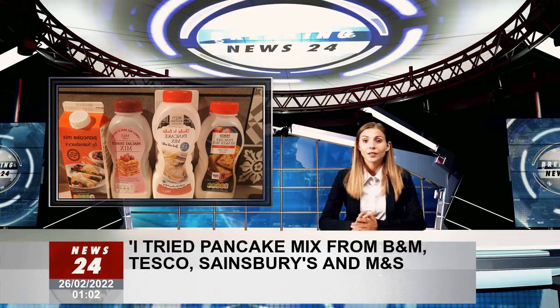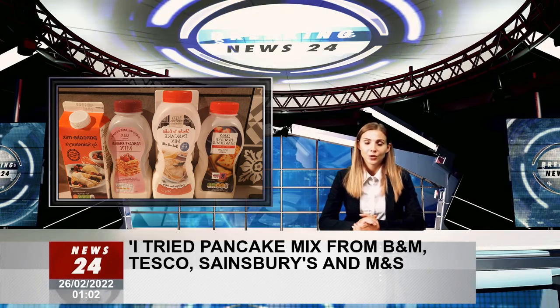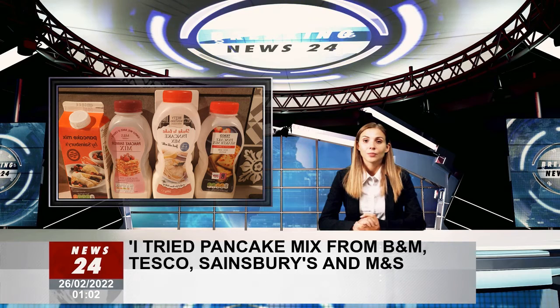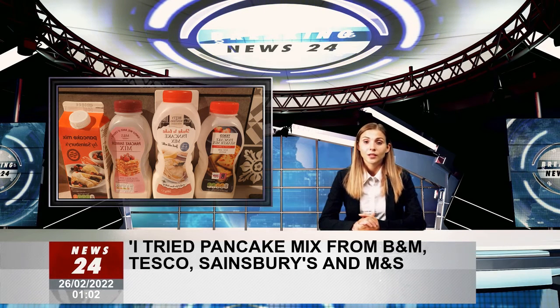Here were the four pancake mixes I tried: Tesco Pancake Shaker Mix at £1, M&S Pancake Shaker Mix at £1, B&M Betty Winters Shake to Bake Pancake Mix at 79p, and Sainsbury's Pancake Mix at £1.